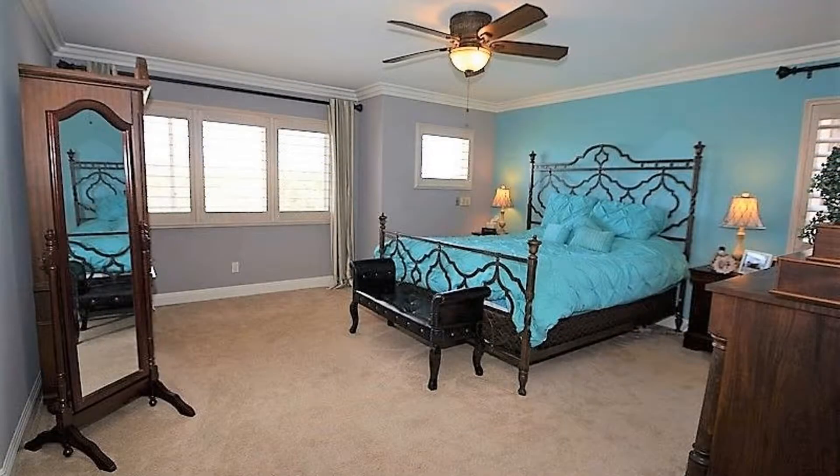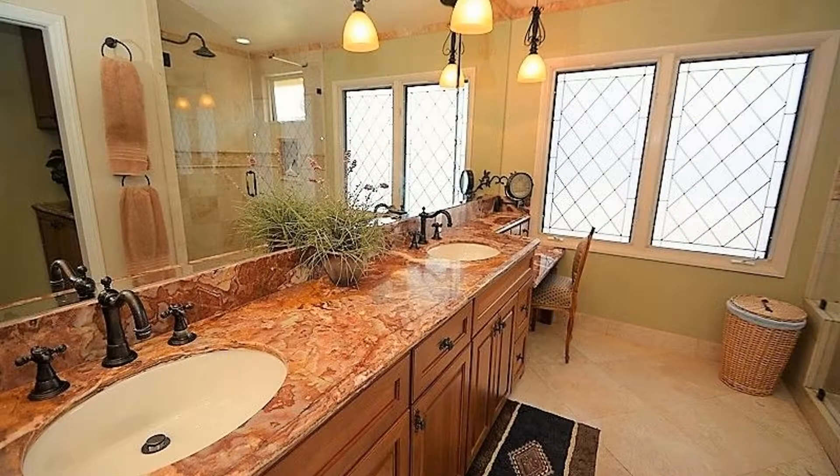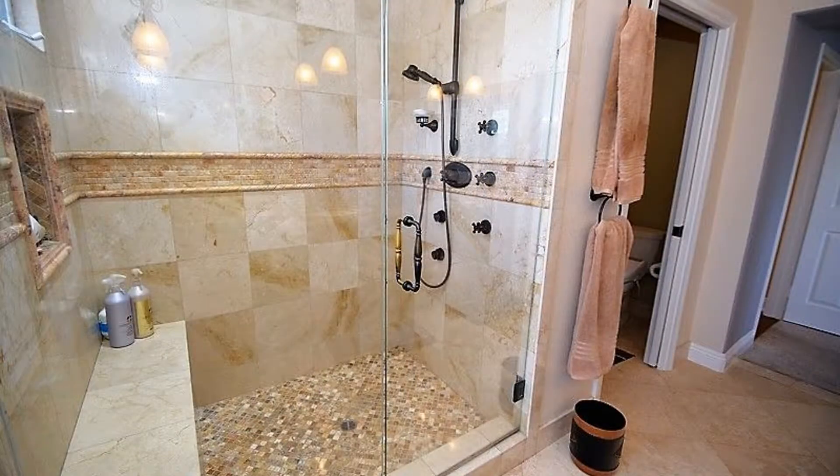This home features three large bedrooms and three elegant bathrooms. The master bedroom boasts plush carpeted floors, stunning views, and a private bathroom with a double vanity, marble counters, and a separate shower.